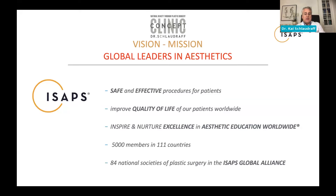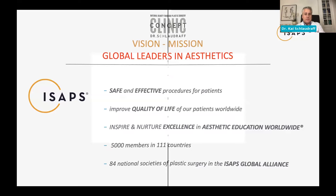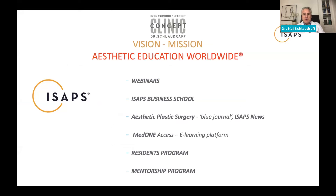We have 5,000 members in 111 countries, 84 national societies as part of our globalized alliance. These are the outlets of communication to move patient safety forward. We do this through webinars, the ISAPS Business School for our members, our journal Aesthetic Plastic Surgery, MedOne — an e-learning platform with a wealth of information including tables and graphics — something our members should definitely explore as it contains very pertinent information.